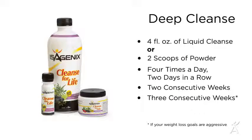Your 30-day system also includes cleanse days, which help to support the body in the removal of impurities. You have lots of cleansing options and your cleansing schedule is flexible depending on your needs. For example, you may deep cleanse by drinking four liquid ounces or two powder scoops of Cleanse for Life four times a day for two days in a row, for two consecutive weeks, or three consecutive weeks if your weight loss goals are aggressive. Or you may choose to cleanse only one day a week.